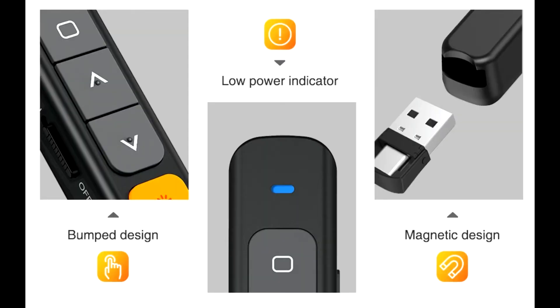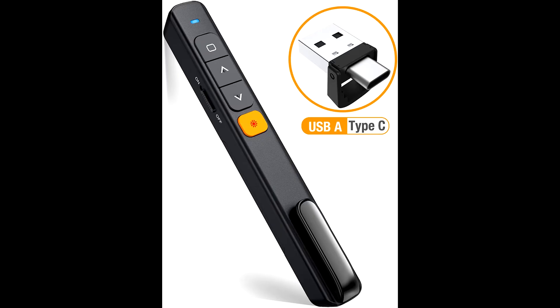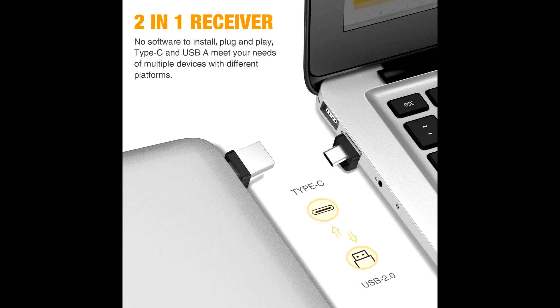The wireless remote control has a distance range of up to 98 feet, so you can freely move around the room, and the bright laser light helps highlight key areas of your slides to draw your audience's attention.